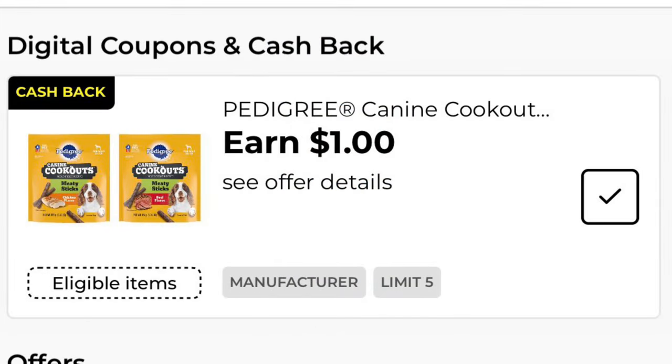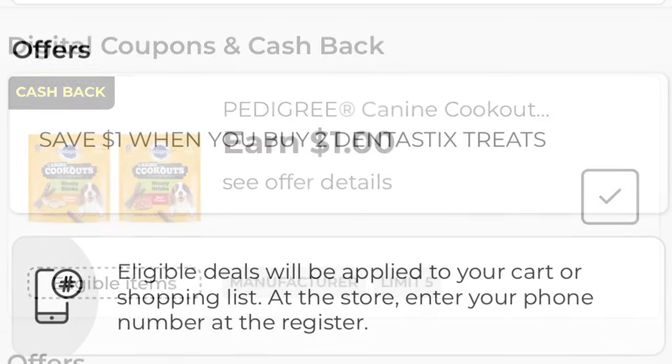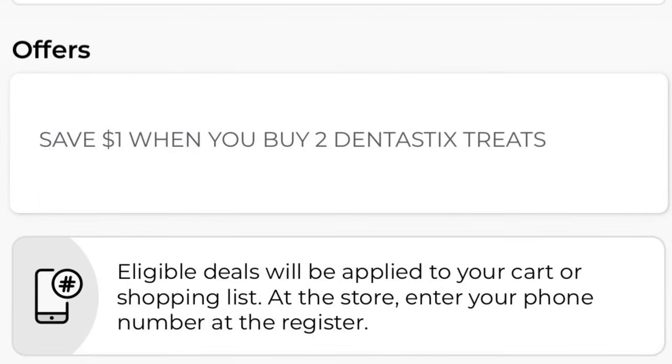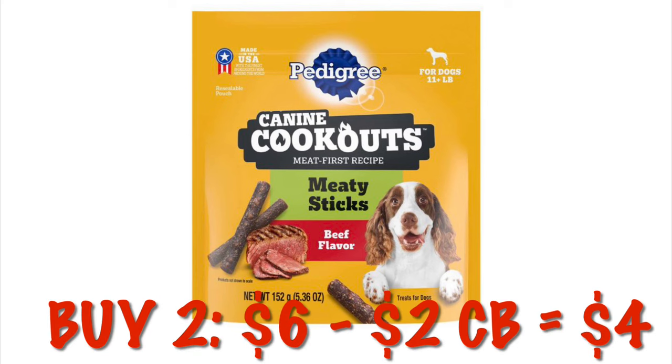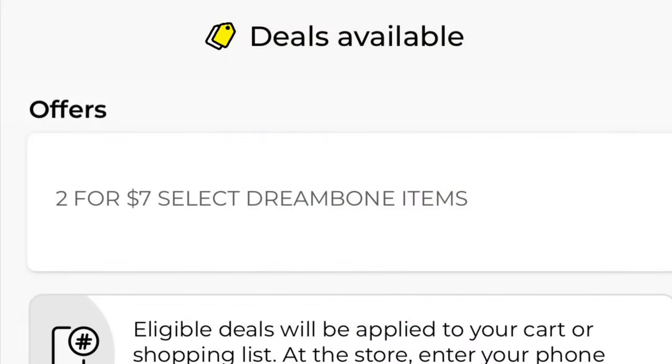We've got this dollar cash back offer on the Purina or Pedigree canine cookouts — this is a dollar each per item and we can do this five times. There is now instant savings at DG of a dollar when we buy two of these Dentastix treats. Two of them will be seven dollars; instant savings of a dollar drops it to six, then we get two dollars cash back for buying two, making it four dollars for two bags.